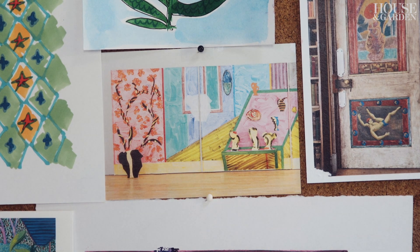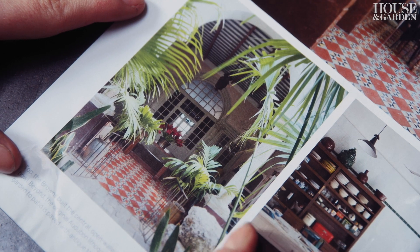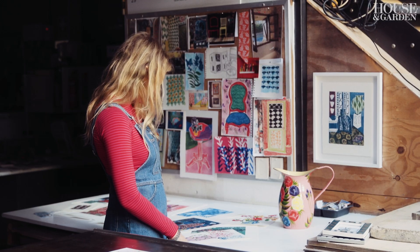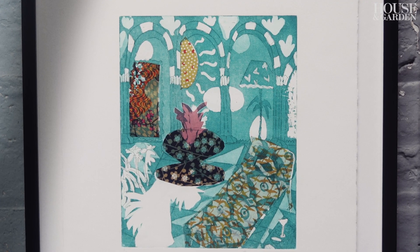I take inspiration from everything that's around me. It can be from memory, images I've seen either in magazines that I collect, or on Instagram. I spent a lot of time in Sicily last year and I loved all the fountains. I did a whole series of etchings based on a fountain in Trapani, which I particularly loved.